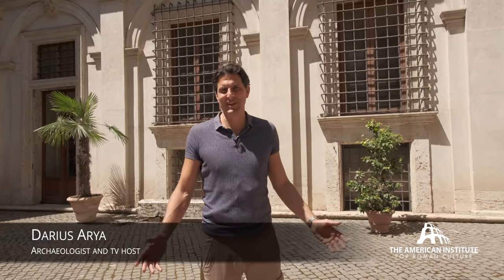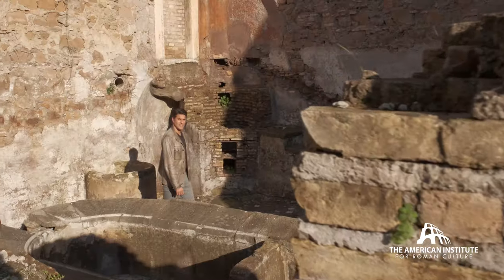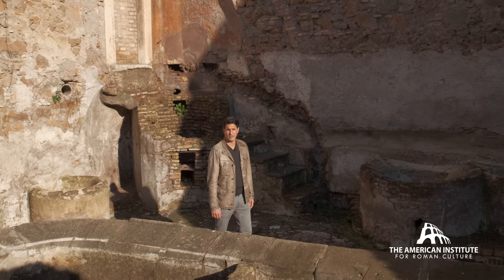Welcome to Palazzo Altemps. Today I'm here in Palazzo Massimo. Welcome to Museo delle Terme. Welcome to Crypto Balbi. Museo Nazionale Romano.